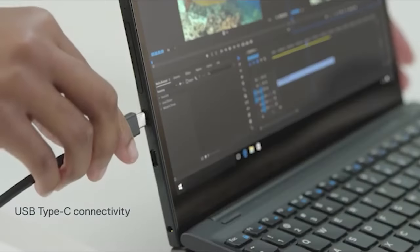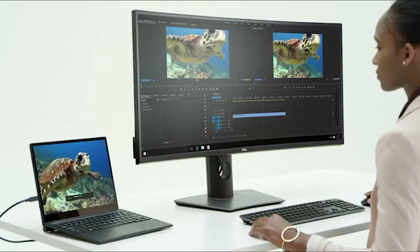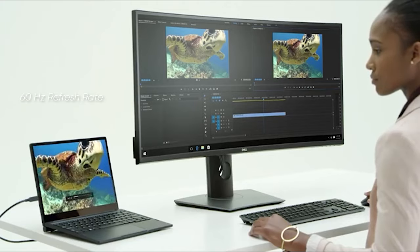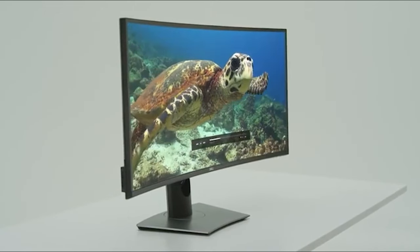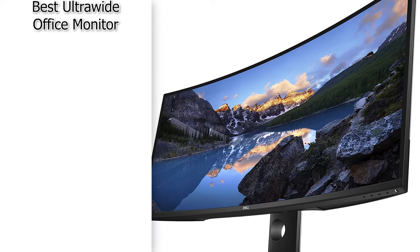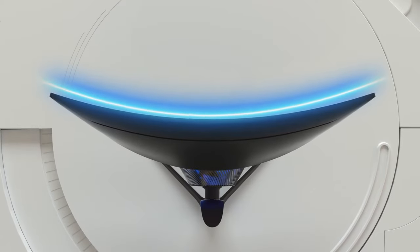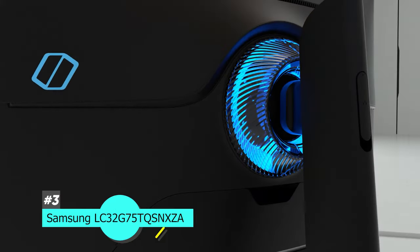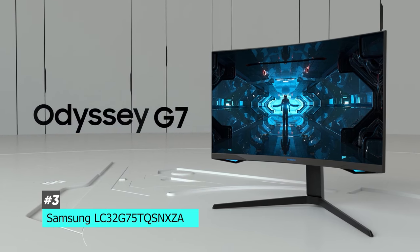It also has a great picture-in-picture mode so you can display images from two sources at once. It doesn't have the best response time, so fast motion can look a bit blurry, and it is limited to a 60Hz refresh rate. But overall this is a fantastic monitor, and if you're looking for something really big that gives you a ton of workspace, you will definitely enjoy the Dell U3818DW.